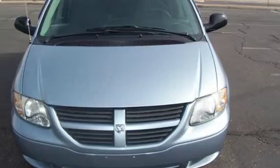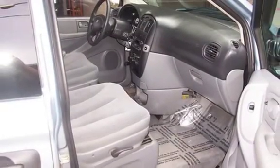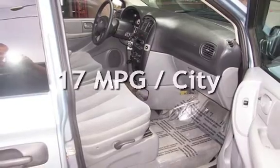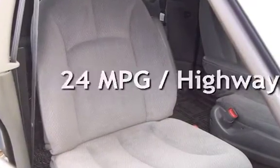This Dodge has less than 54,000 miles on the odometer. Estimated fuel economy for this vehicle is 17 miles per gallon in the city, and 24 miles per gallon on the highway.